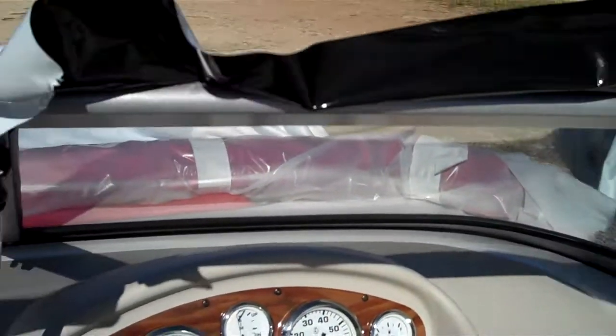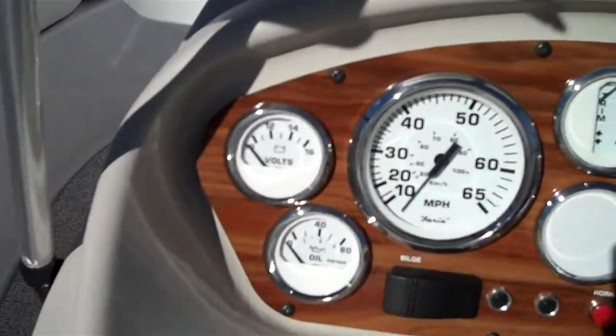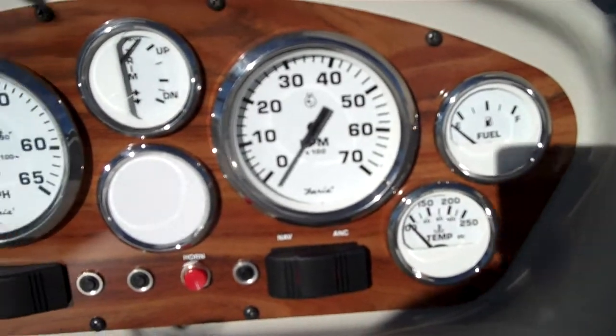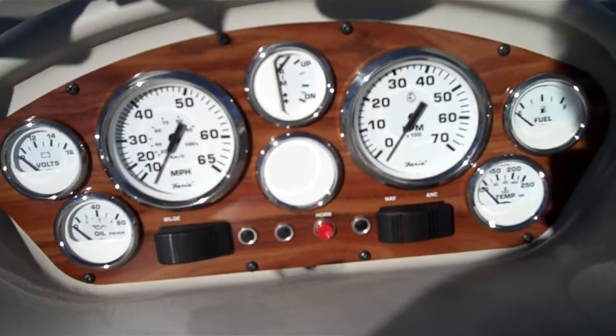You're going to see some tape and some shipping aids in the video because these boats literally just came off the factory truck. But here's the gauge cluster — got an empty plug right in the middle, which is a great place to put in a digital depth finder if you desired.